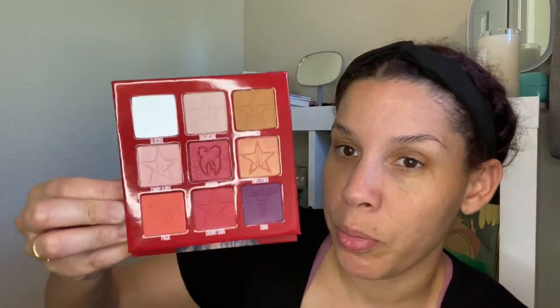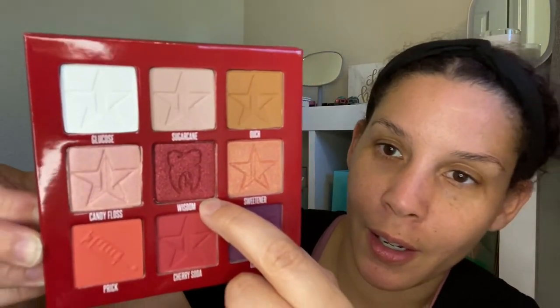Let's check it out — yes, and we got a mirror! Taking this film off — it's so pretty. There's an orangey shade going into a deep purple and some neutrals and an icy color. The shade names are: Glucose, Sugar Cane, Ouch, Candy Floss, Wisdom — and there's a tooth graphic — Sweetener, Prick, Cherry Soda, and Coma.